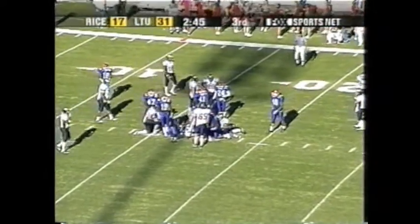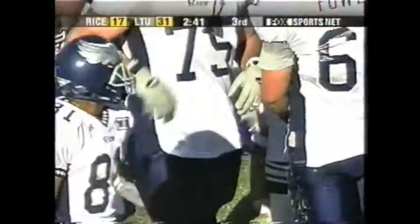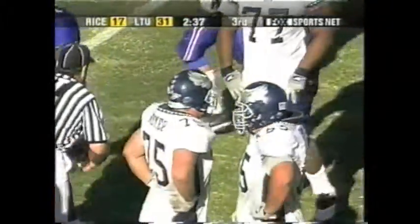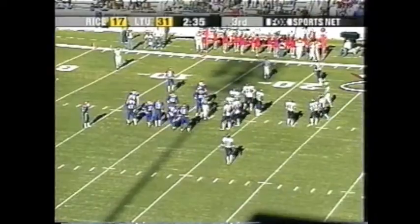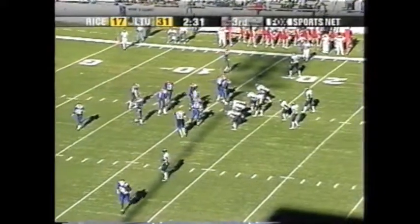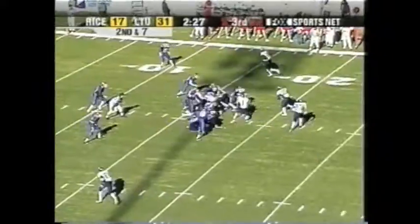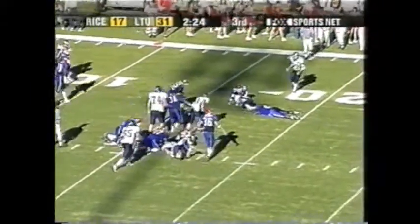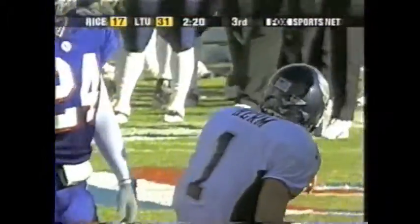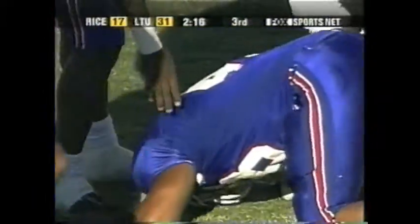First and 10 from the 19. The back picks up a couple. The thing you've got to like about Hearn is he threw the ball so much in high school — you can tell he's got plenty of confidence with it. He was an All-Stater not only in football, but basketball and track as well. Hearn is stuffed on the keeper, and now another third-and-long situation.